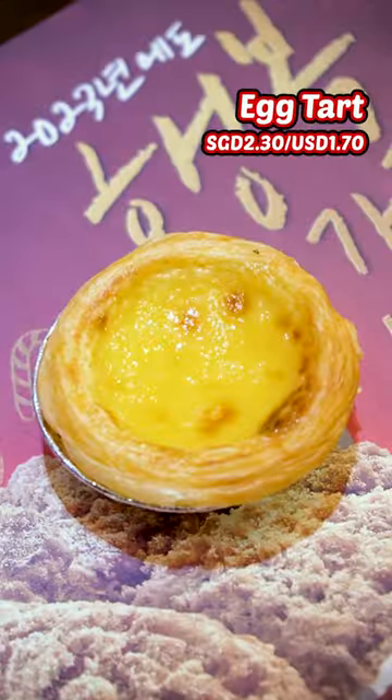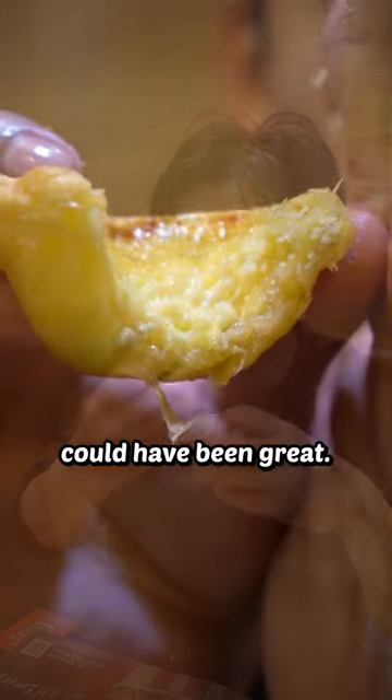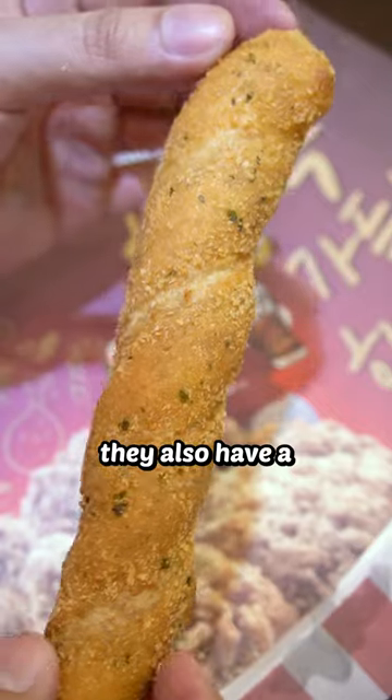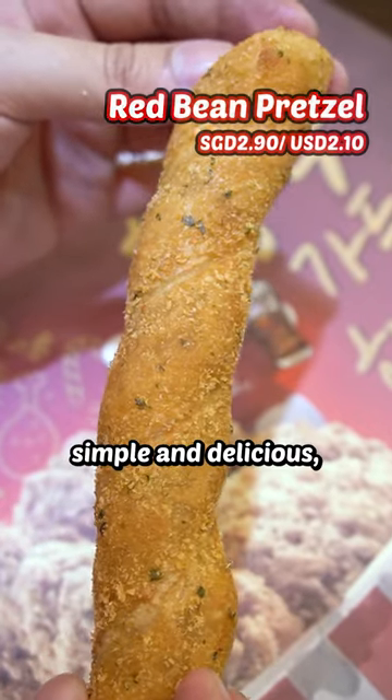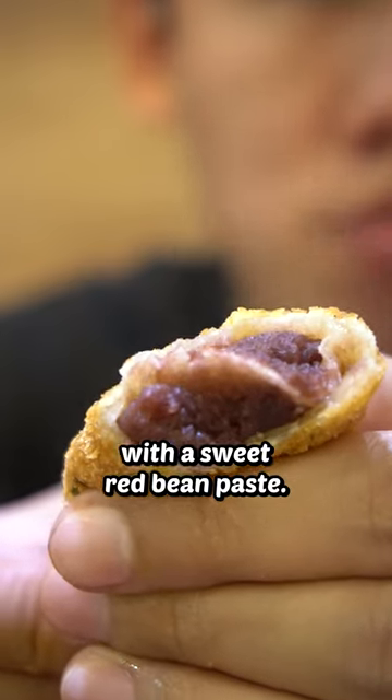Moving on to the sides, we have an egg tart. Pretty decent crust and filling, but the bottom is soft and greasy. Could have been great. 5 out of 10. They also have a red bean donut. Simple and delicious — nice crust, good bready interior with a sweet red bean paste. 8 out of 10.